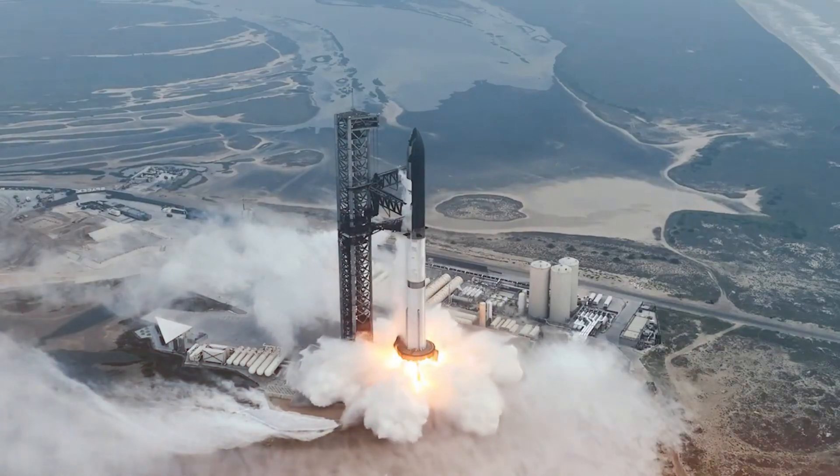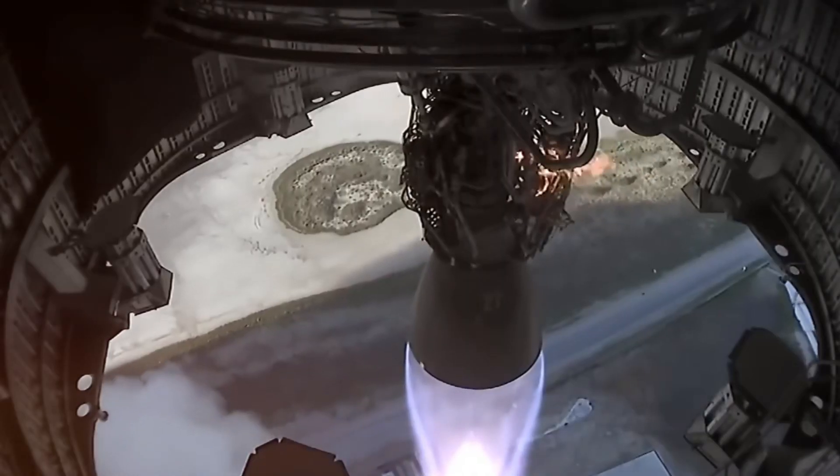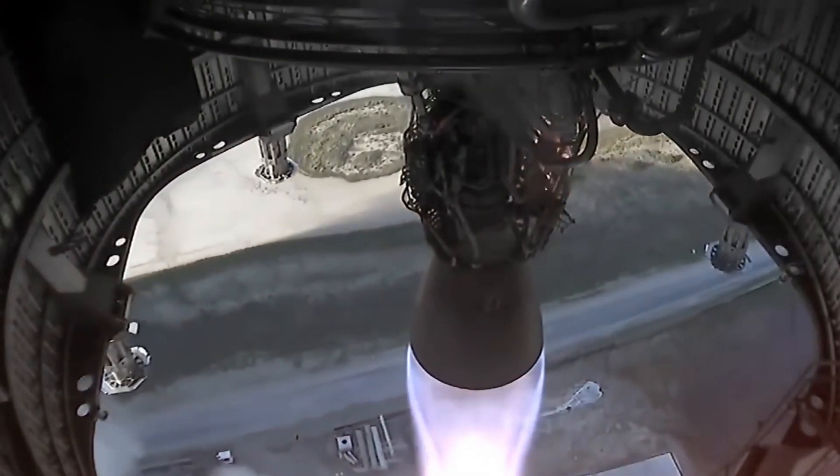Those critics fell silent when the first Raptor roared to life on the test stand. But what they didn't know then — what none of us knew — was that SpaceX wasn't just building an engine. They were reimagining the very fundamentals of rocket propulsion.